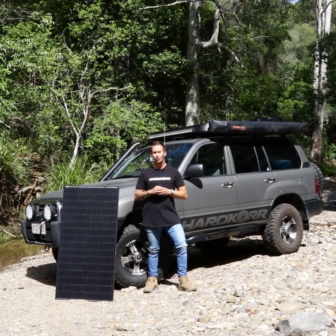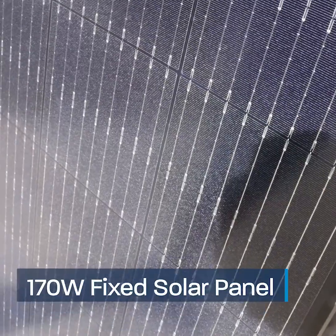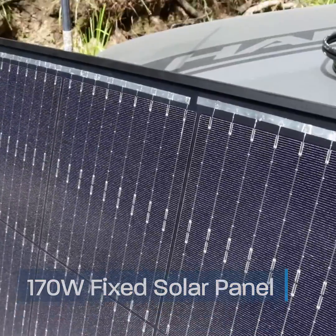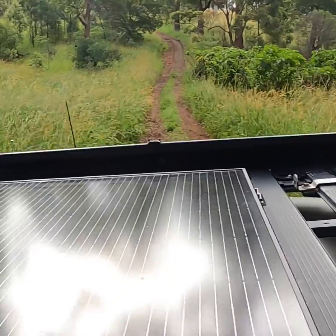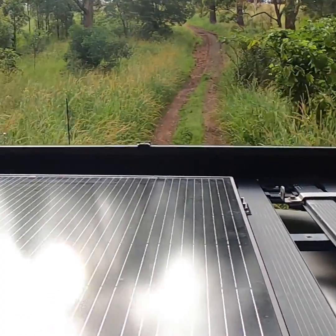G'day guys, Zach from Hardcore, this time with our 170 watt fixed solar panel. Are you in the market for a solar option that is perfect for your four-wheel drive, caravan, camper trailer, or boat?